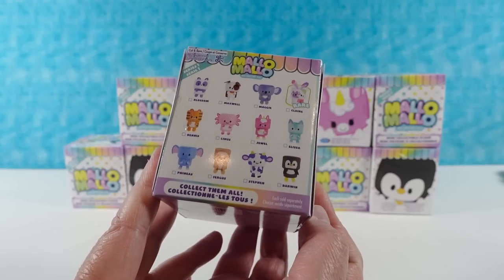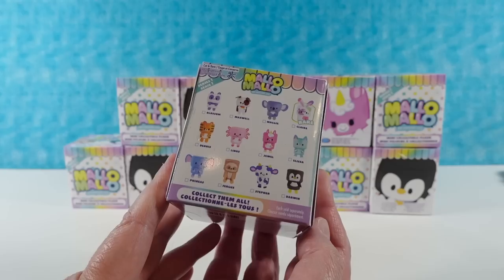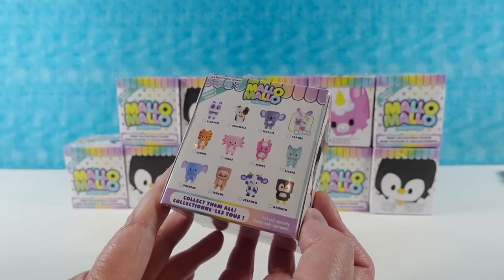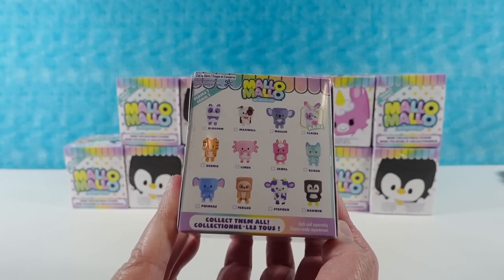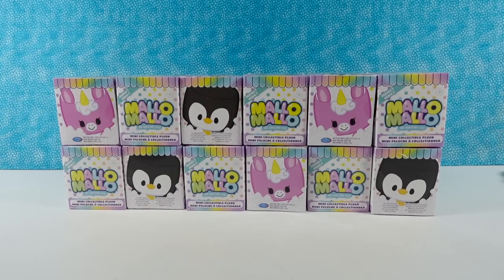There's one listed as rare, so that would be fun to find. I really want to see the little axolotl — he looks super cute. And the little kitty. I think that one's a kitty. I would like to see the elephant. And they each have a name, which is fun. So I'm going to go ahead and let Paul pick the first Malo Malo.